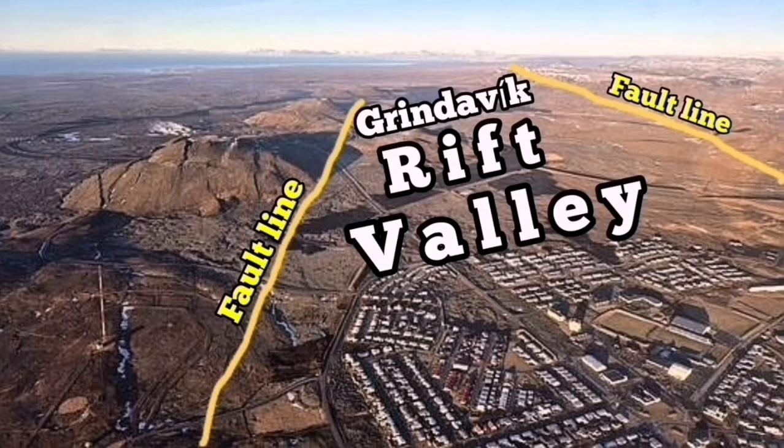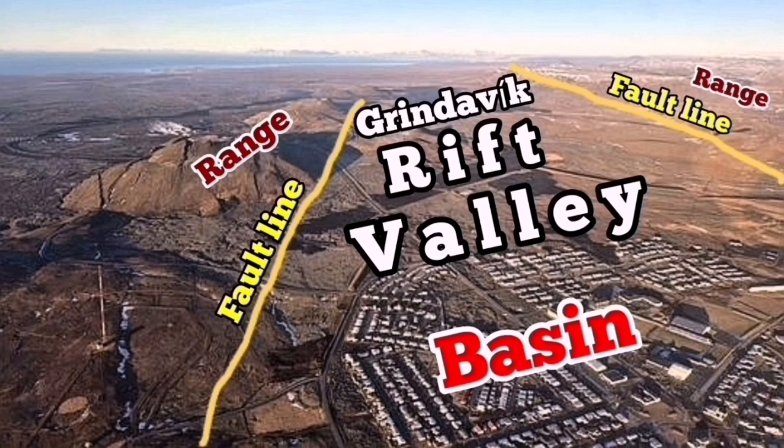That's my interpretation — that's how I understand it. This is the Grindavik Rift Valley: a simple basin and range system with two major fault lines controlling it, and many more faults inside it.